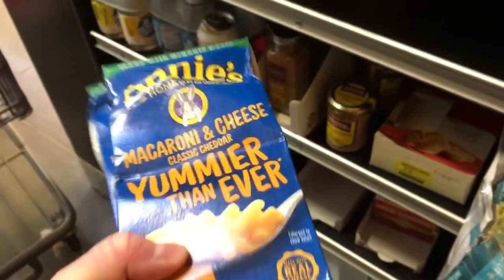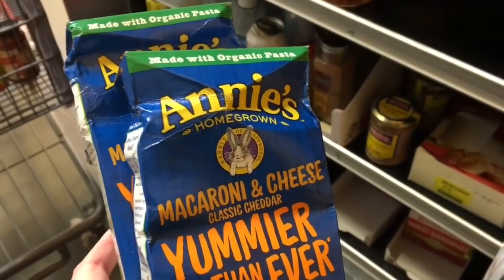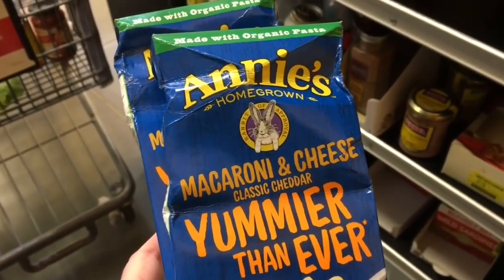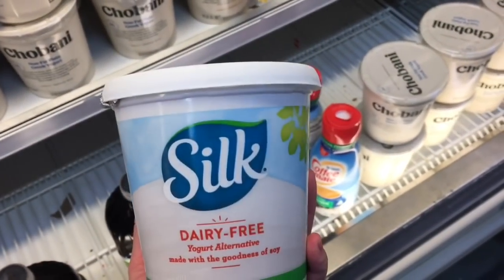These are on clearance for 62 cents and I have a 50-cents-off-two coupon. I was actually going to get these at Kroger today but it's a better deal here, so I'll get them here. I'll also get 50 cents back on Saving Star too. This Silk yogurt is on clearance for two dollars so I'm gonna grab this.